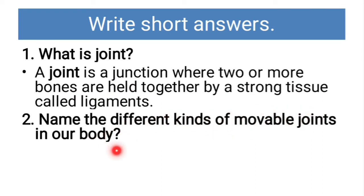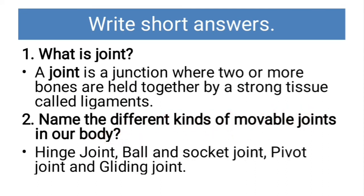Name the different kinds of movable joints in our body. The answer is hinge joint, ball and socket joint, pivot joint, and gliding joint are the different kinds of movable joints in our body.